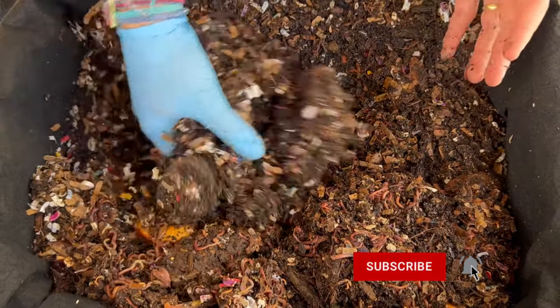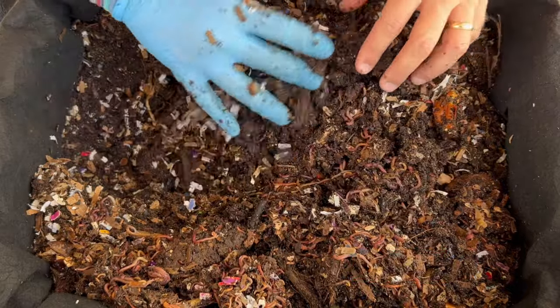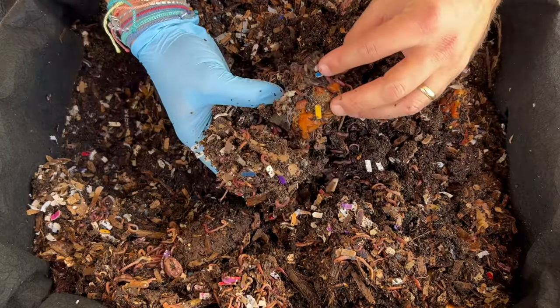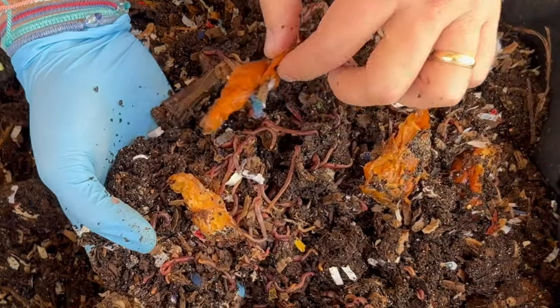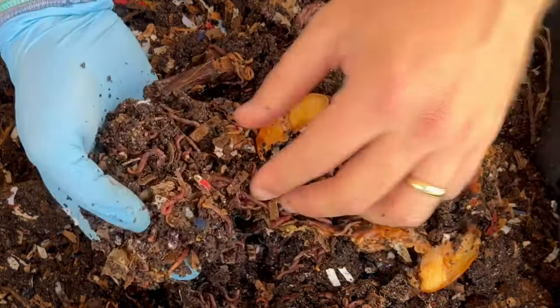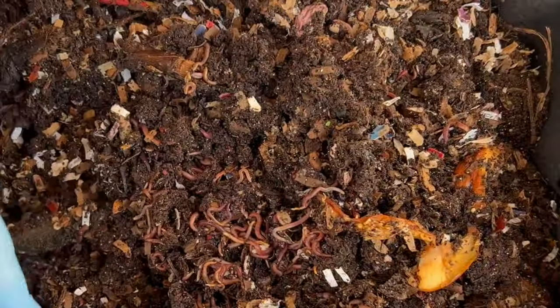These are all red wigglers. What I like to do when I give a big feeding is spread it around so that nothing gets matted. You saw some of those bananas and apples — these spaces right here, they really can't get into them. So when I get in here and aerate things, I'm breaking up these little pockets that they haven't got to, and then it will help them consume it more.